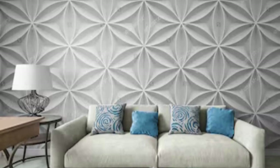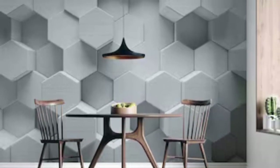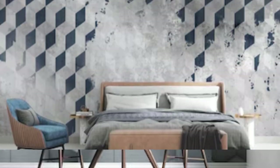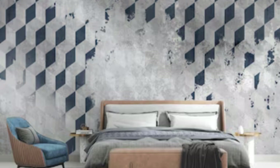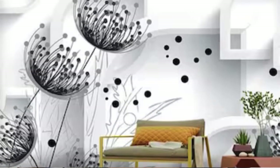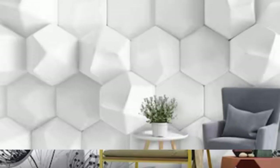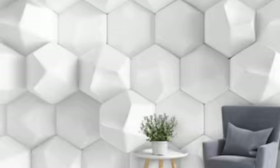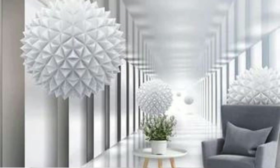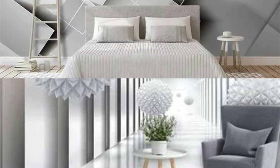With our 3D wallpapers, your walls cease to be mere boundaries and become portals to expression and escapism. Transform your home into a haven of visual delight, where every corner narrates a tale of artistry, innovation, and the boundless possibilities of design. Embrace the extraordinary, and let your walls become a canvas for the extraordinary with our stunning 3D wallpaper selection. Embark on a sensory journey through the dimensions of design with our extraordinary 3D wallpaper collection, where every pattern, texture, and hue converges to create a symphony of visual delight.